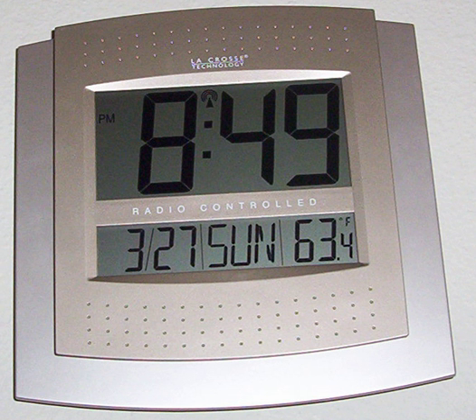A number of manufacturers and retailers sell radio clocks that receive coded time signals from a radio station, which, in turn, derives the time from a true atomic clock.